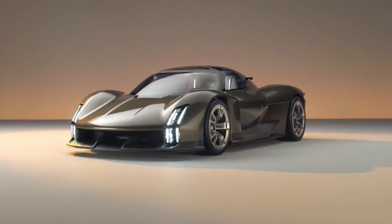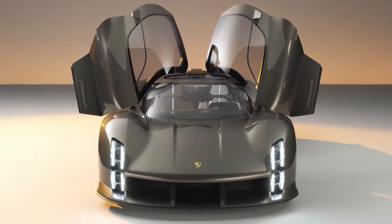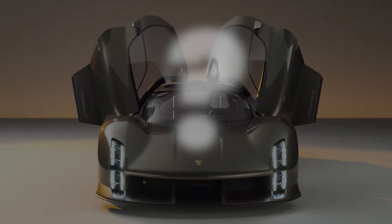The Porsche Mission X hypercar is not just a vehicle — it symbolizes innovation, performance, and an exciting future beyond the petrol age. Ready to welcome the beast?